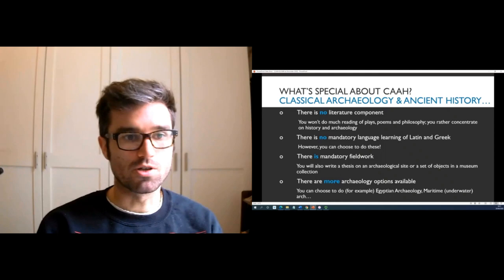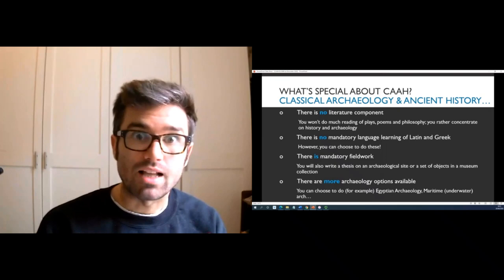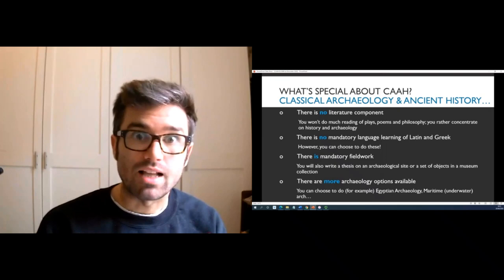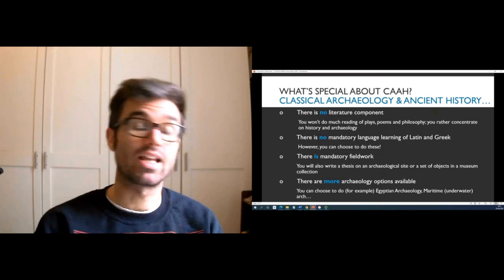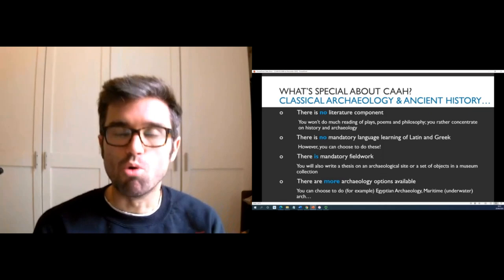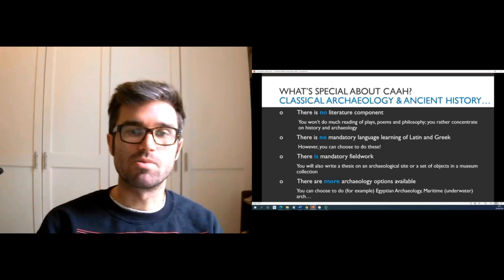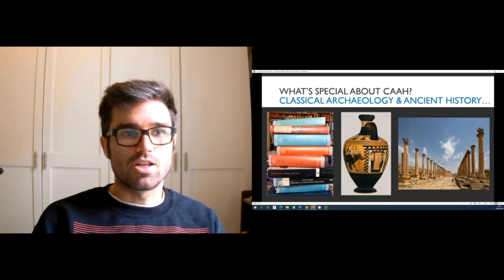For Classical Archaeology and Ancient History there's also no mandatory language learning, so you don't have to do Latin and Greek. You can choose to do this as one of your options, but it's not prescribed as it is when you do Classics at the university. There is, however, a mandatory fieldwork component, which you'll do at the end of your first year, and you'll also write a thesis on a particular archaeological site or on a collection in a museum. There are more options available to study different areas of archaeology — you can do Egyptian archaeology, maritime archaeology, and the study of underwater finds.